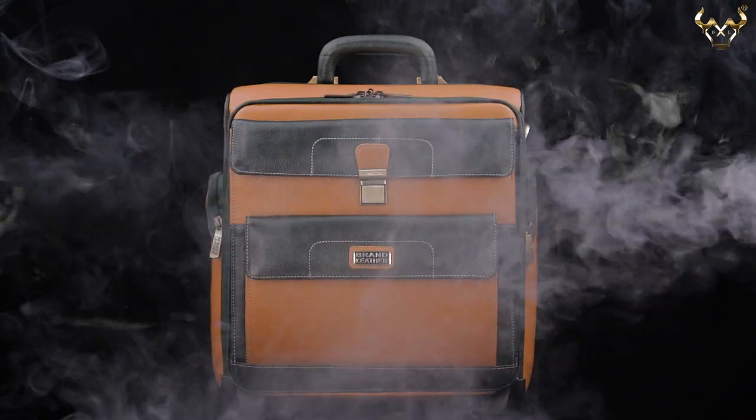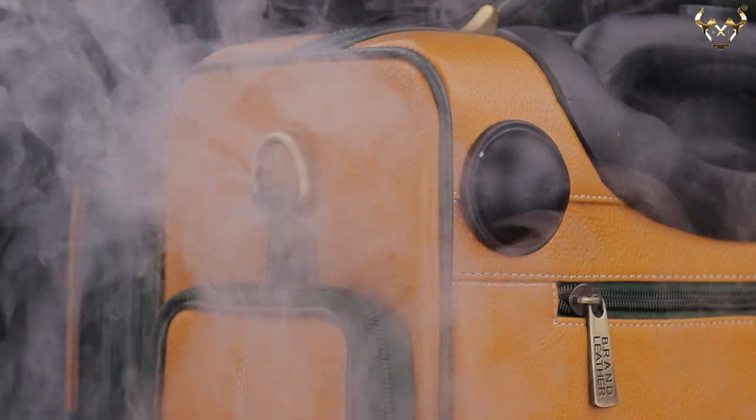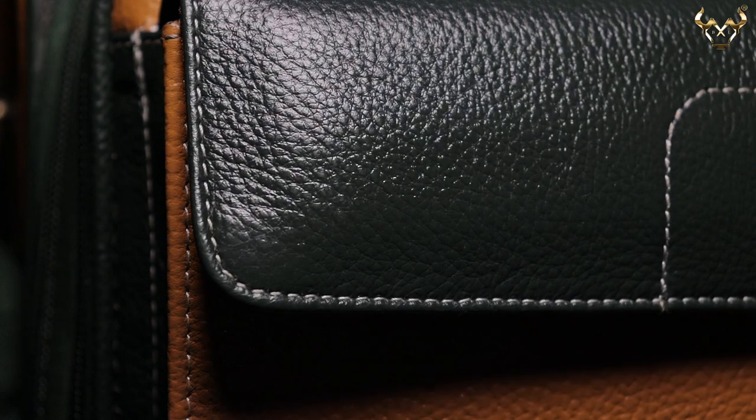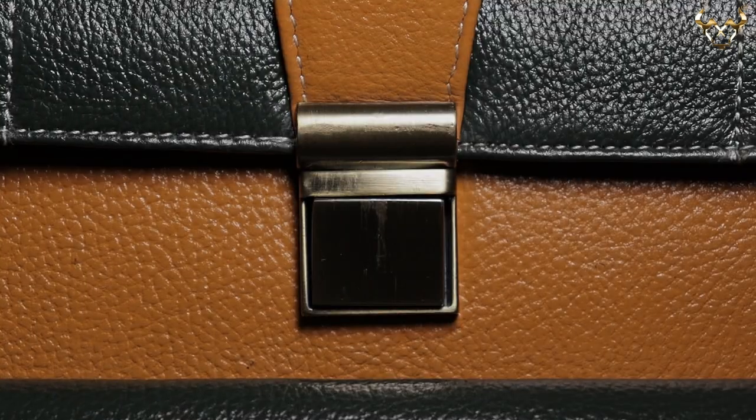Genuine Leather Laptop Trolley Bag by Brand Leather. This bag is crafted out of 100% pure full grain leather that lasts really very long and looks even better with age.